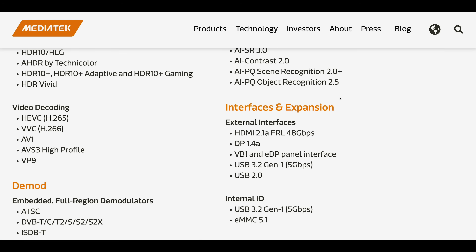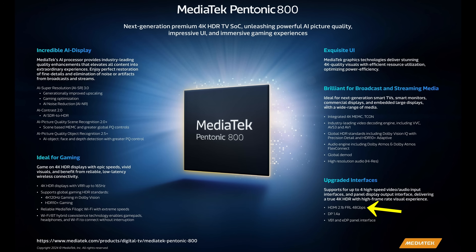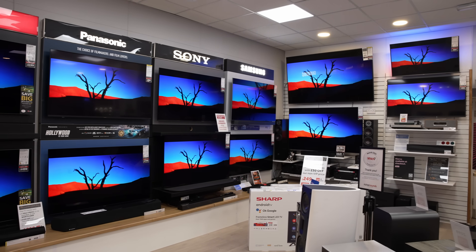It is not clear from the specifications on the English website at the moment, but from speaking to key personnel at the event, I have confirmed that the Pantonic 800 will have four HDMI 2.1 ports capable of 48 Gbps FRL bandwidth, and many TV companies on the market are currently using MediaTek chipsets.